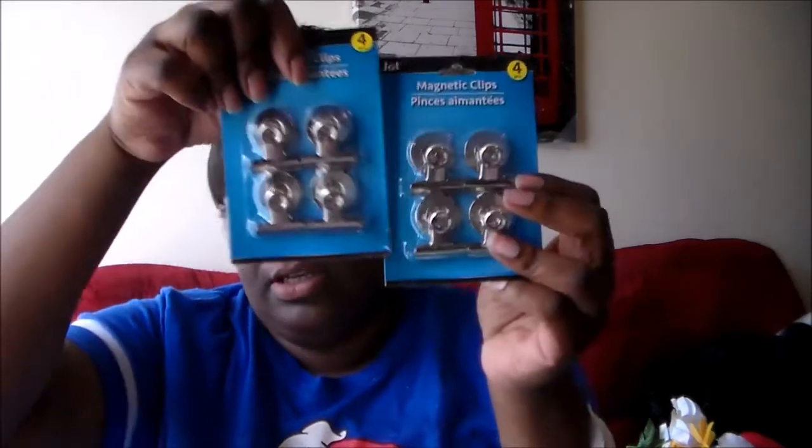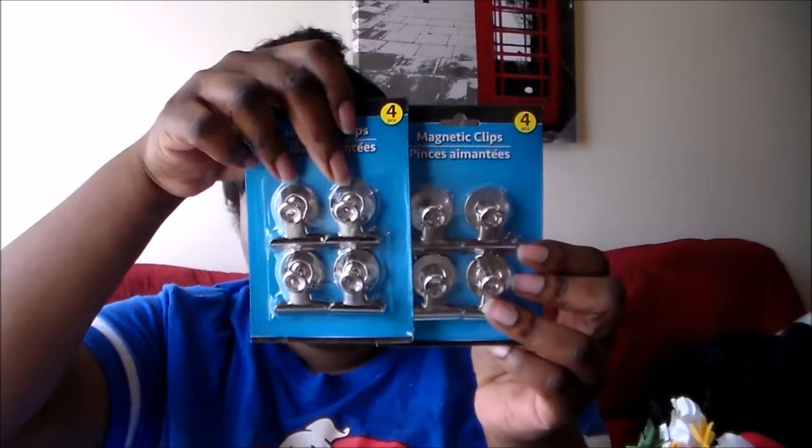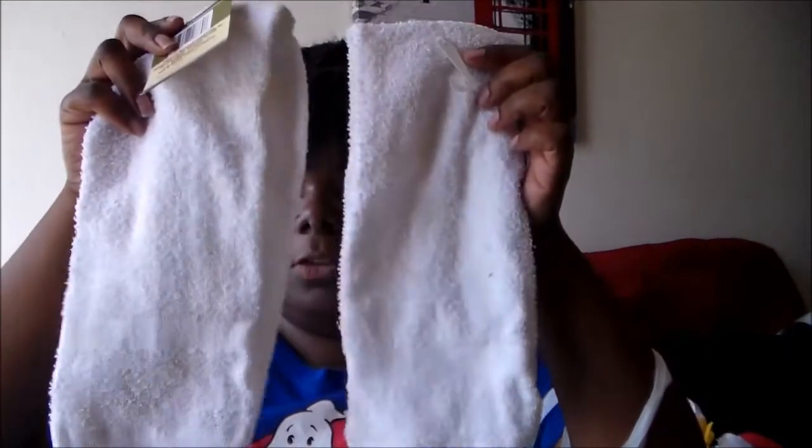The last two things I got are these clip magnets to put on my file cabinet, which is metal. Moving along, I also got two counts of towels for the gym — the way I wipe off the sweat and everything.